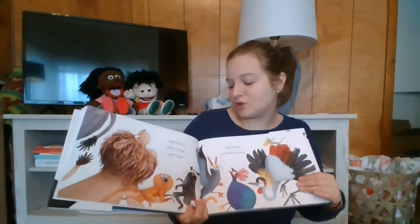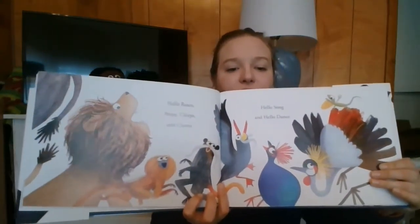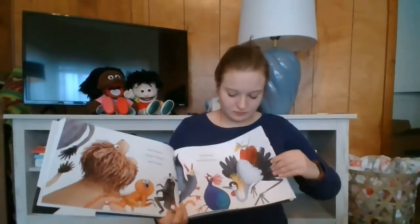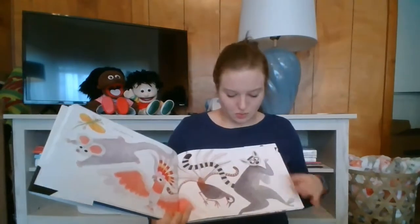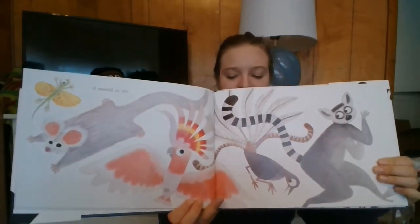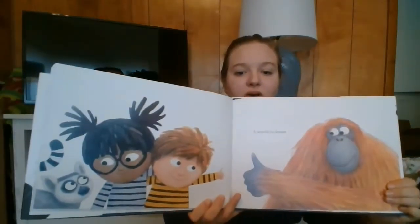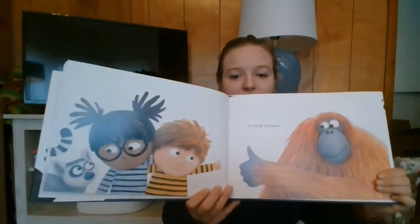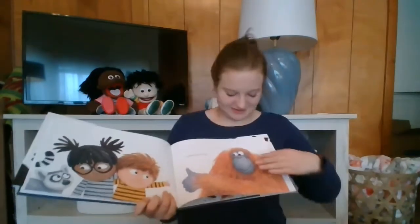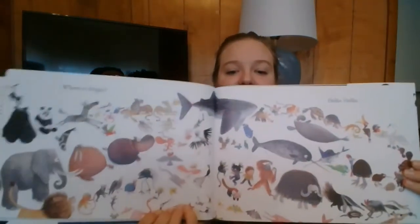Hello roars, peeps, chirps, and chants. Hello song and hello dance. A world to see, those animals, a world to know. Hey, these kids kind of look like Sam and Daniella. Where to begin? Hello, hello.